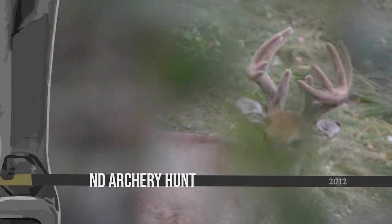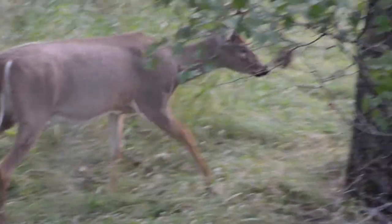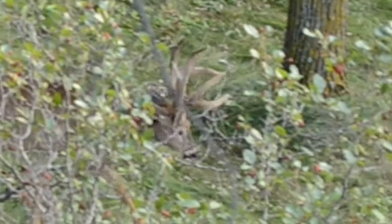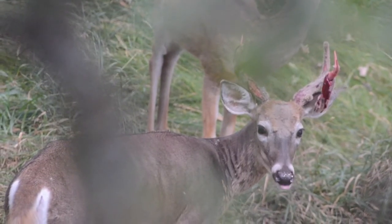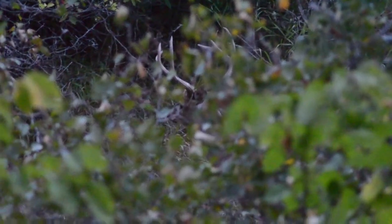A whitetail buck goes through an unbelievable transition each year. Each spring antler growth begins and lasts through the end of August. Mature whitetail antlers can grow at a rate of one inch per day. Early in September a buck will rub the velvet off his antlers, and the antlers will remain attached until mid-winter when he sheds them.